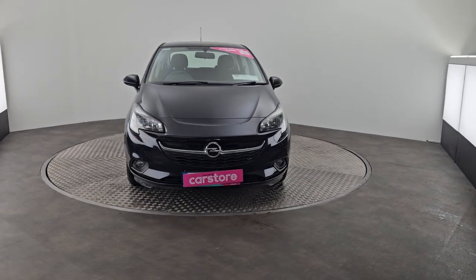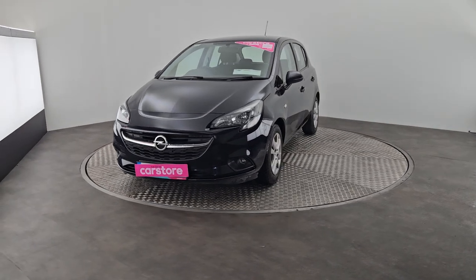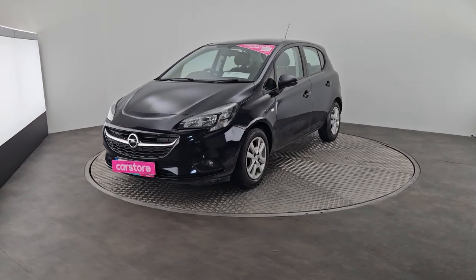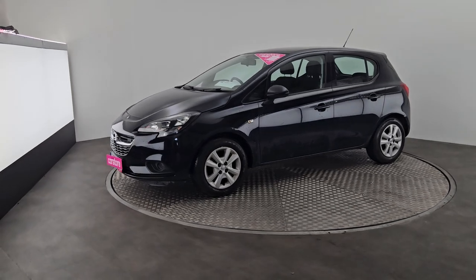Hi guys, Owen here from Curious Carstone Court, just giving you a quick show around a brand new into stock beautiful 2019 Vauxhall Corsa. This is a 1.4 litre petrol hatchback finished off in a beautiful navy blue with your 14 inch wheels.